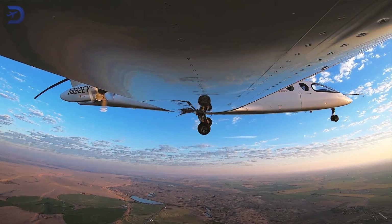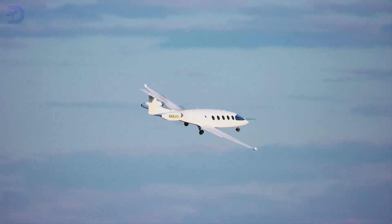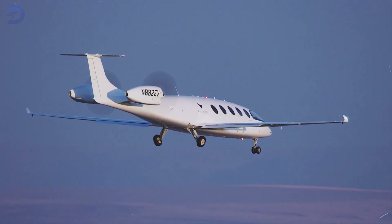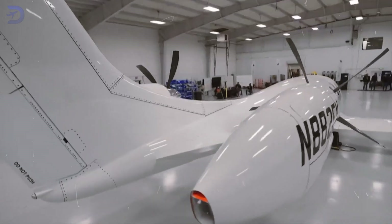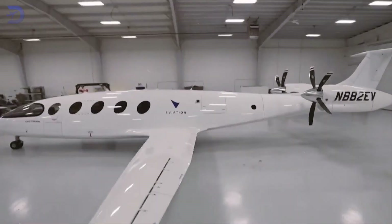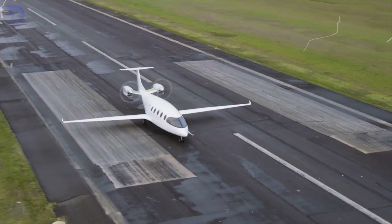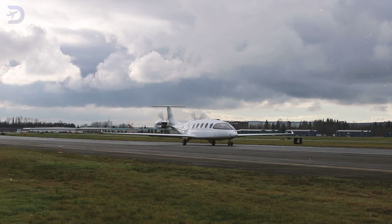Alice has a lot of potential to shake up regional air travel, but there are still big challenges to overcome. Its zero-emission design could help lower operating costs compared to traditional aircraft. The electric engines also have fewer moving parts, so they should be cheaper to maintain. But the big question is whether Alice can compete with long-established regional aircraft makers when it comes to price and efficiency.